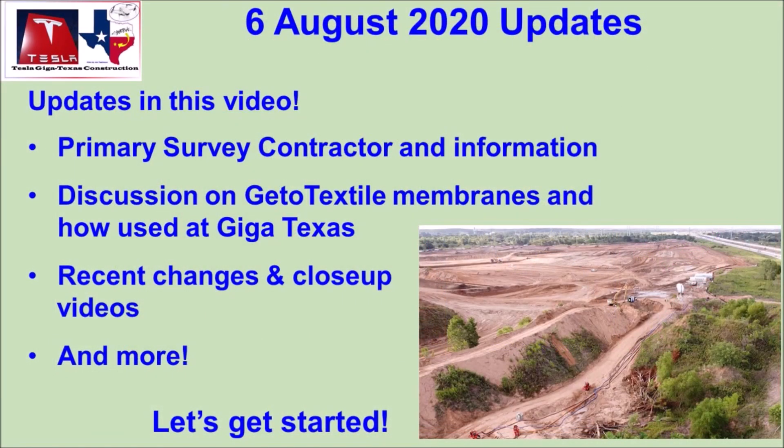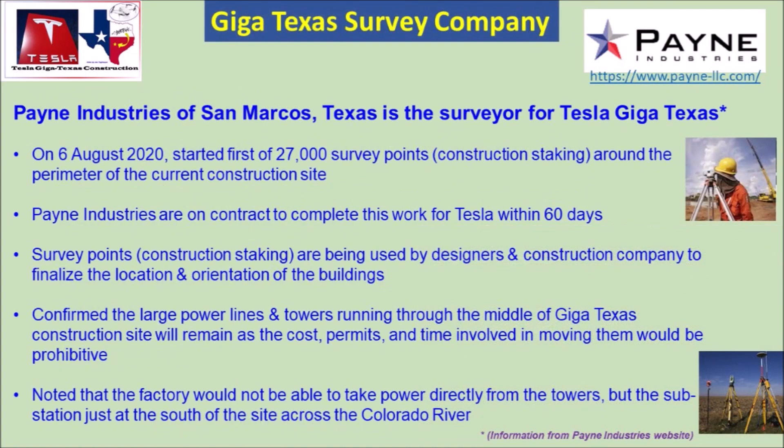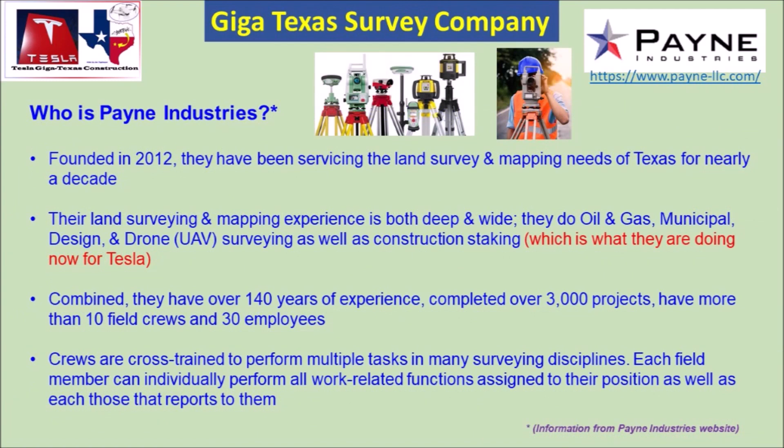Today I'm going to talk about what impacts the construction of Tesla's Giga Texas gigafactory. Thanks to our friend Joe Techtmayer, we have an August 6 drone news update from Tesla gigafactory in Texas. Joe says he has identified and talked with the primary survey company for the construction of the Giga Texas site, and he has some key things to talk about that impact the construction progress moving forward.